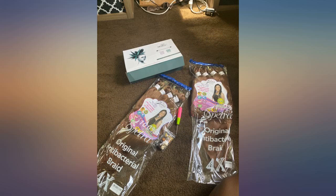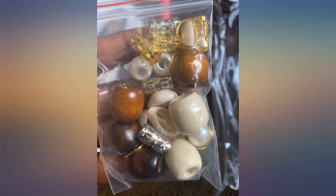I haven't tried the hair yet but will make an updated review when I do. The hair came with 8 bundles, beads, and a crochet needle. It's so cute.